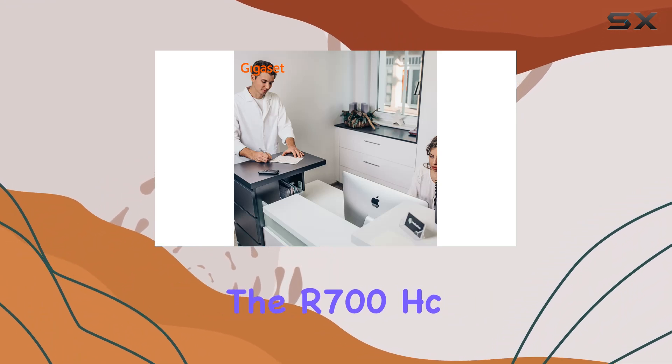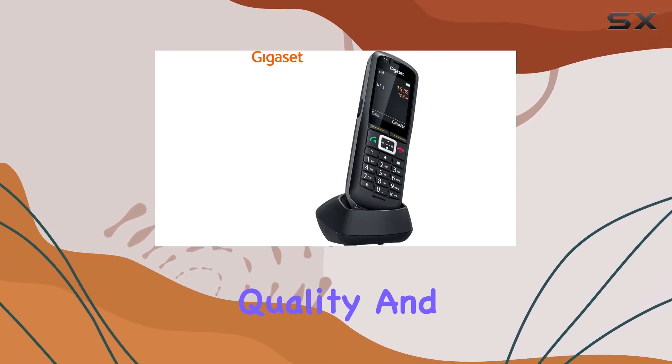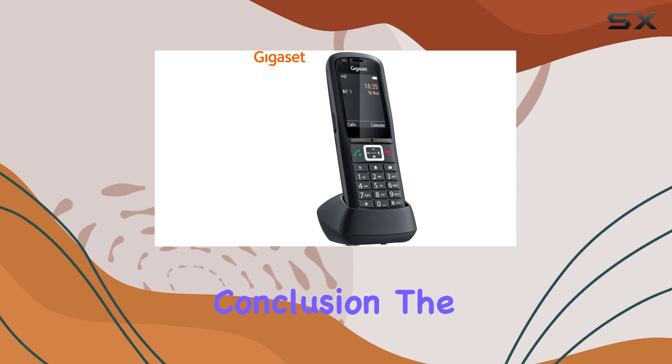Moreover, the AR700HC Pro is backed by a solid two-year warranty against factory defects, reflecting Gigaset's commitment to quality and customer satisfaction. This assurance adds peace of mind for users relying on this device for critical communications.